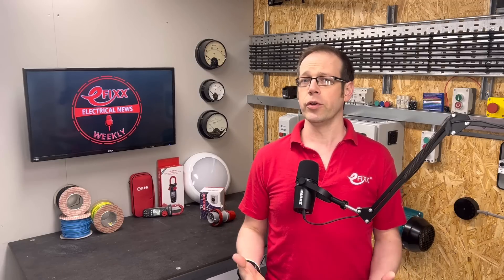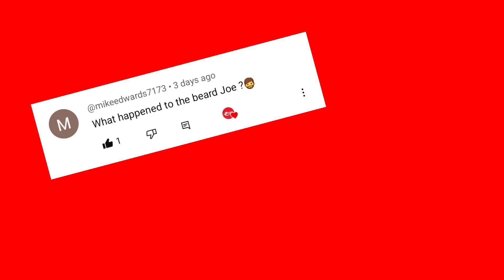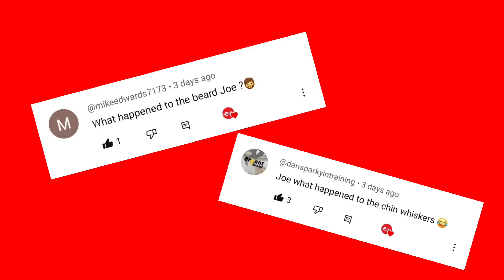Turning to some points of order from last week's episode, in response to my face going bald, Mike Edwards 7173 asked what happened to the beard, and Dan Sparky in training wanted to know what happened to the chin whisk as well. The official story is that now it's spring, I've shed my winter plumage, much like an arctic tern. The real story is a little more amusing, but I'm not ready to share that just yet — stay tuned and pop your theory in the comments.